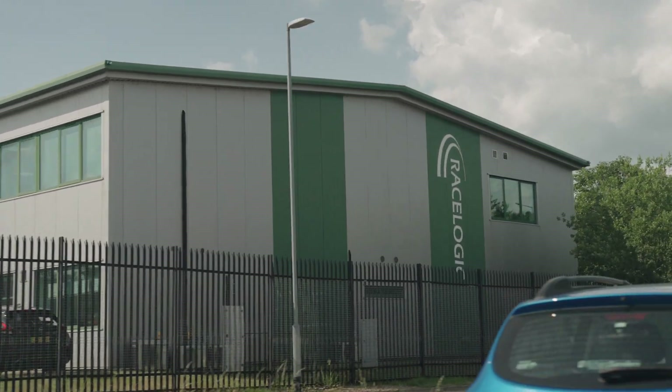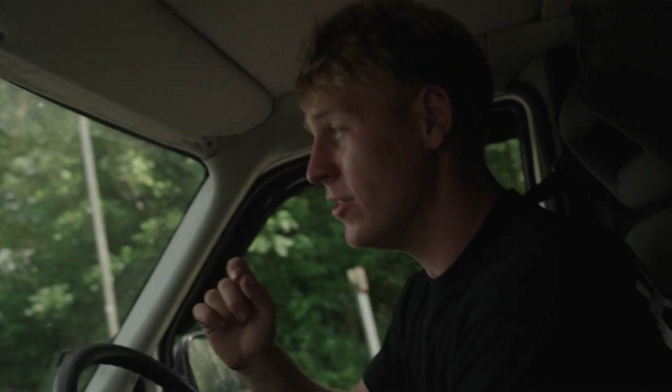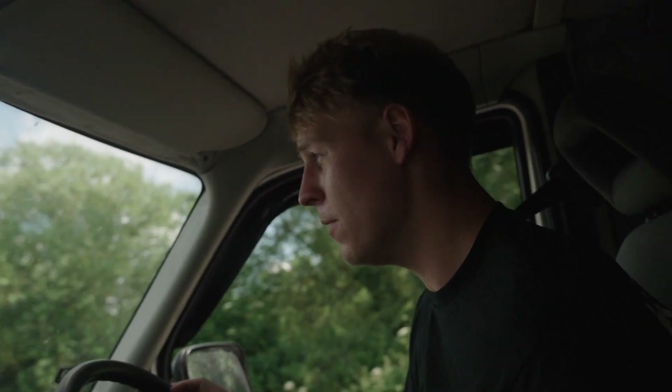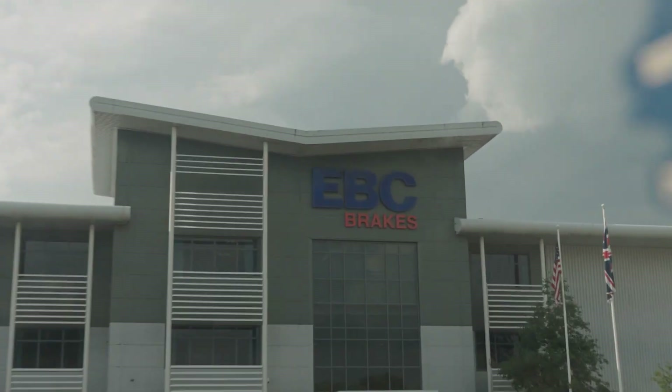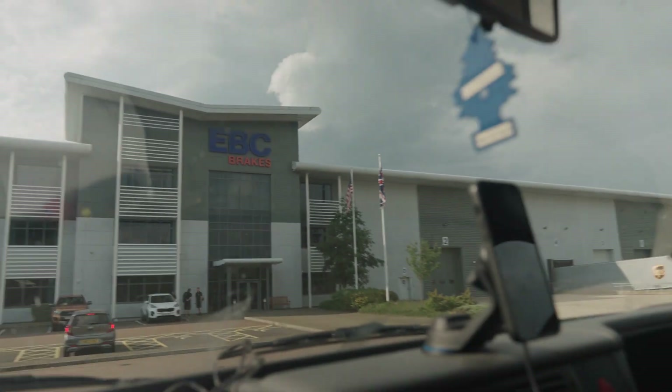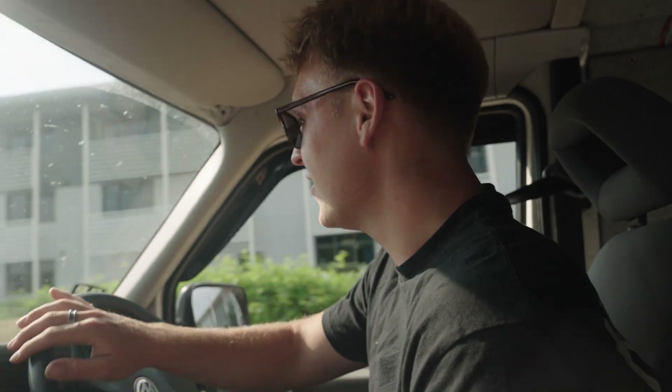The beautiful thing about racing at Silverstone is that everything motorsport is local. What is also close is EBC Brakes and they're one of my sponsors this year and we're going to go to the headquarters. So we've arrived at EBC headquarters right here. I didn't even realise but this is about 20-30 minutes from Silverstone so it's super local. So it'll be rude not to stop by and I think they've got some goodies for us.